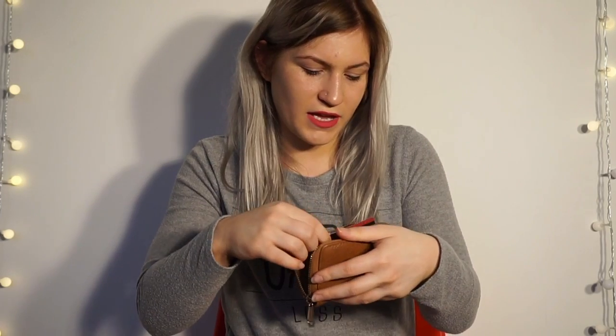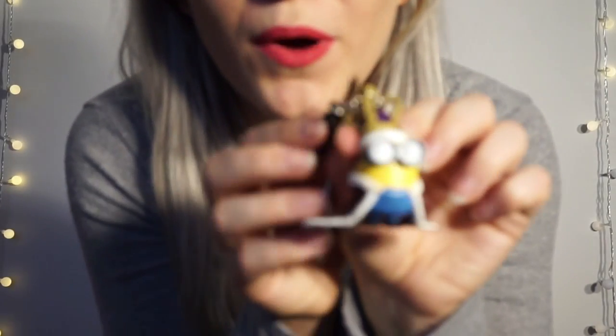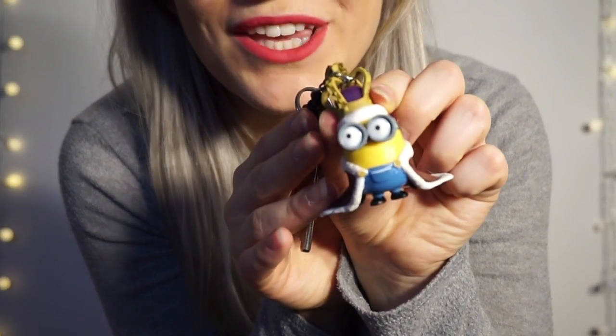I also take my purse — it's just a little one. Inside I have my student card, my athletic membership card, some change, my debit card, and just loads of rubbish in there. I definitely need to sort my purse out. I also take my keys — they have a little King Bob on them, which is really cute. Obviously I need keys to get in and out of my house, that's why I have them.